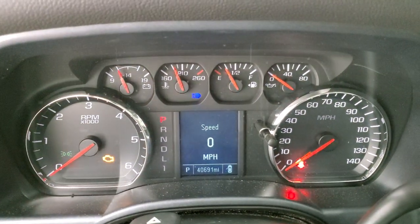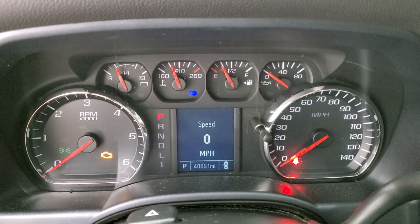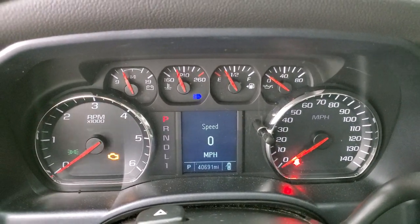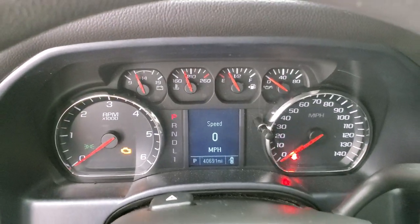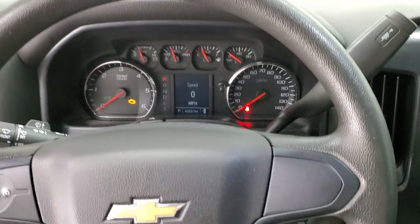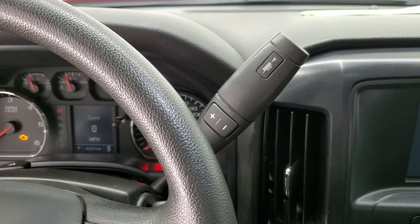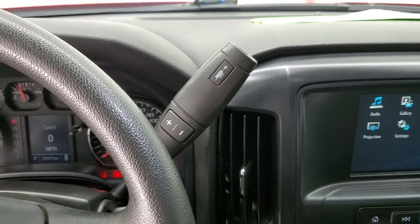You can see that this truck has — I'm sorry — 40,691 miles, digital speedometer, instrument cluster is very nice and clean. Steering wheel is in nice shape and you do get cruise controls on the left-hand side. It does have the six-speed automatic transmission with the optional tap shift.